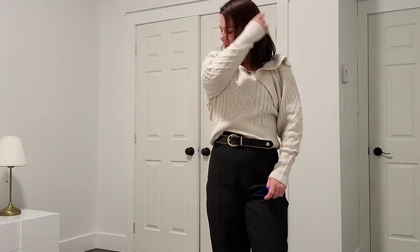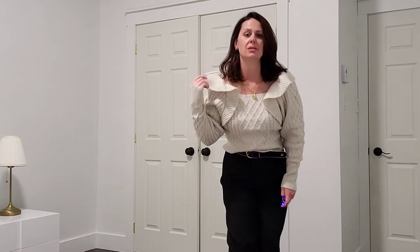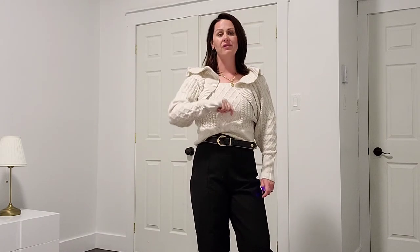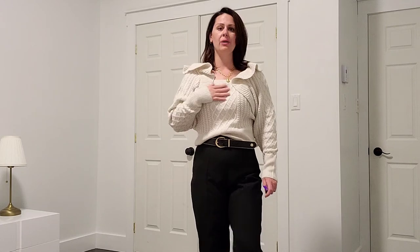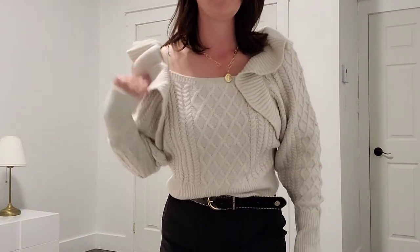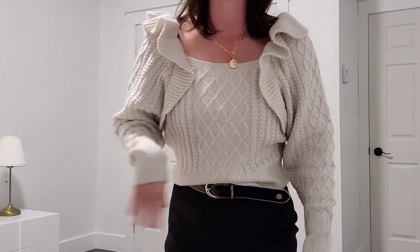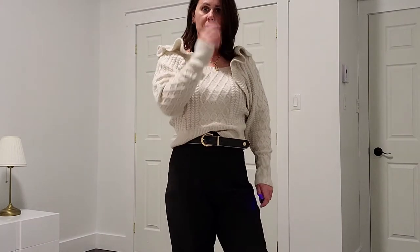Next up is this gorgeous sweater — less of a camel, definitely more of a cream color. Pretty thick knit with really beautiful frill shoulder details. I think it's sold out online, but I found it at my local H&M in Brossard at the Quartier DIX30 shopping mall. I'm not sure what to do with these little frill bits — they kind of fall — but I'm not mad at it. I've paired it with those same black pants from earlier, same shoes and belt. Very versatile top.